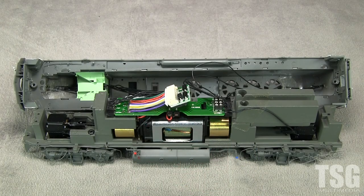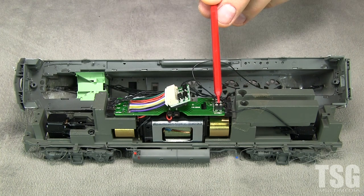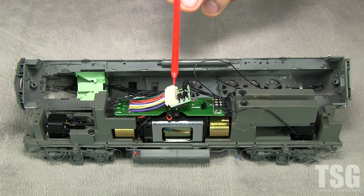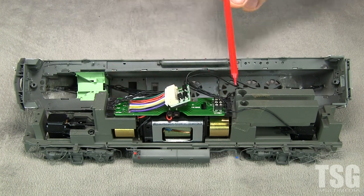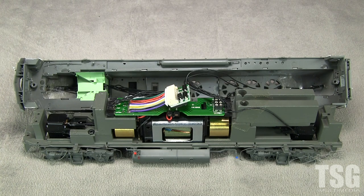To disassemble the model, I had to remove the couplers and coupler boxes. This model can be converted to DCC in three ways: there's an 8-pin plug, there's a JST connector, or you can use a board style replacement decoder and just take the whole board out, which is probably what I would do since I'll replace the lights when I'm at it.